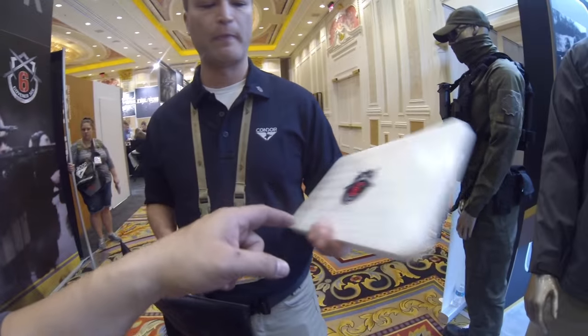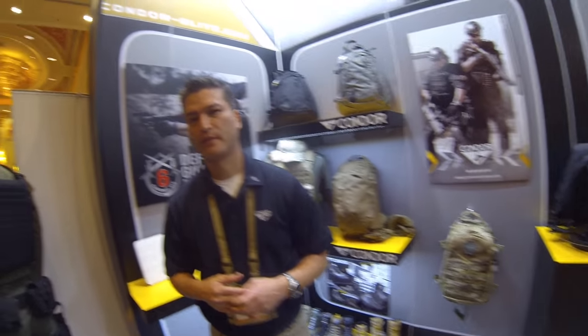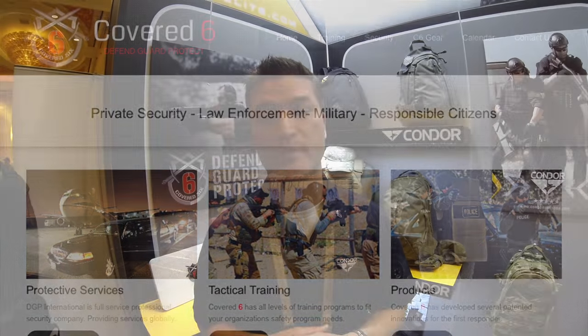For those impressed with this stuff, all the Condor Elite products are on the Condor website and also at www.condor-slash-elite.com. For ballistic shields and other gear testing and product design, you can also visit Covered 6 at www.covered6.com — with the number 6. They're official trainers and consultants who do all the gear testing and product design.